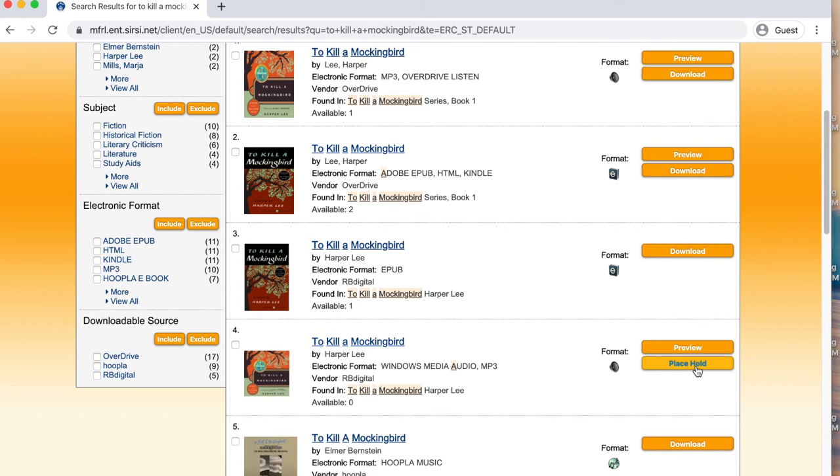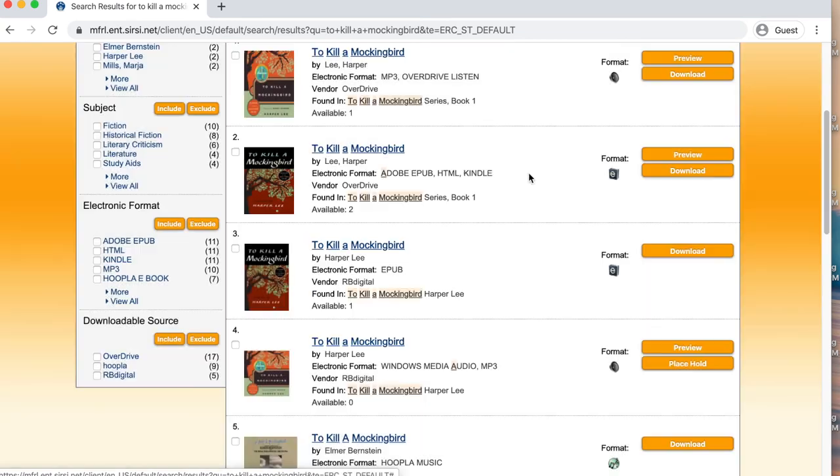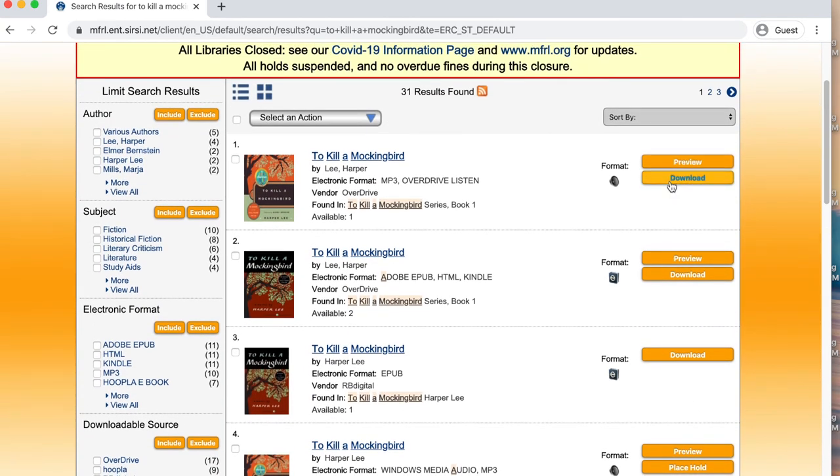In either case, when you click on those buttons, you will get a dialog box to enter your user ID, which is your library card number, and your PIN, and that will log you in. Depending on the vendor, you may be taken directly to that vendor's website in order to access your materials, or you may be given an option of which format you would like.